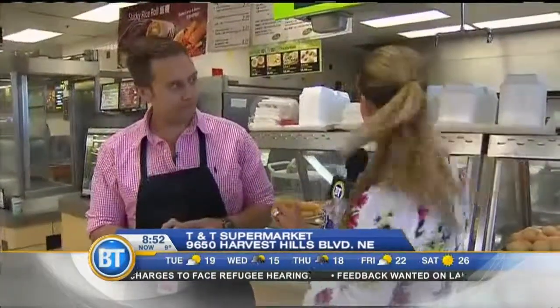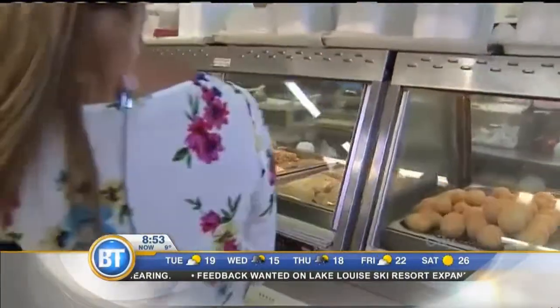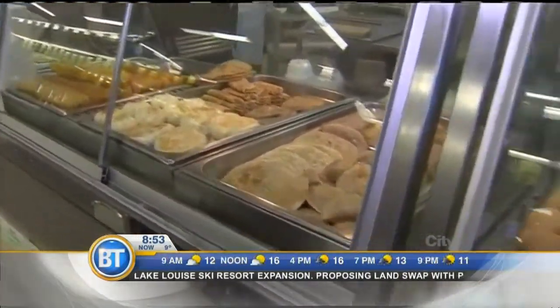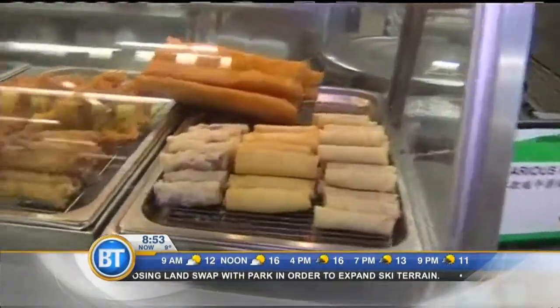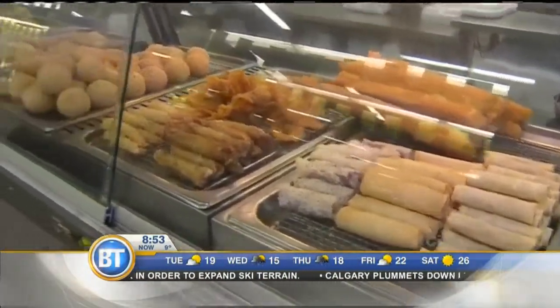We're going to try the snack at the end of the segment, so we can get to talking about some other delicious items here. The deli is open here at TNT in full swing, and take us through some of these dim sum elements. TNT, especially here in Harvest Hills and the one in Marlborough as well, is open breakfast, lunch, and dinner for amazing freshly prepared ingredients. So this is the dim sum bar — they're getting ready for more breakfast items.